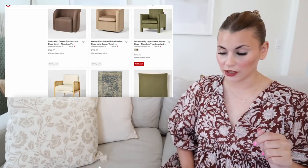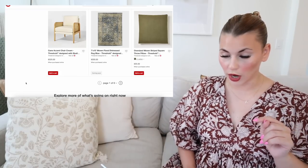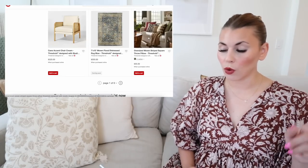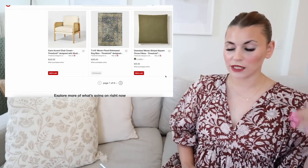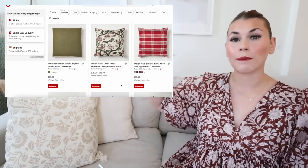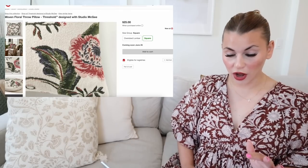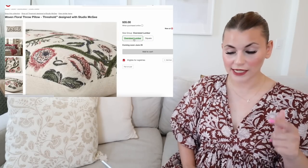Moving on, there are a lot of new rugs. This woven floral distressed rug in blue is really pretty. I'm also really excited about a lot of the pillows. There's an oversized striped square throw pillow — great as the main staple pillow for a corner of a couch, with smaller accent pillows around it. This woven floral throw pillow is beautiful; I love the pattern. It has a removable cover and comes in square as well as oversized lumbar — perfect as a finishing pillow on a bed.